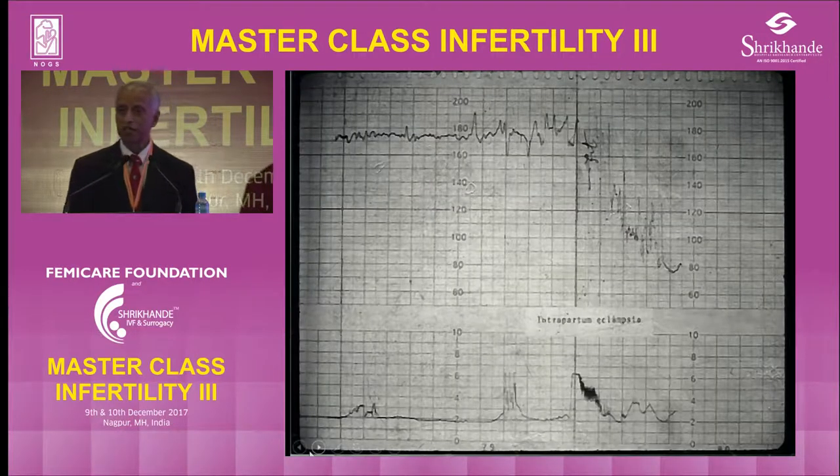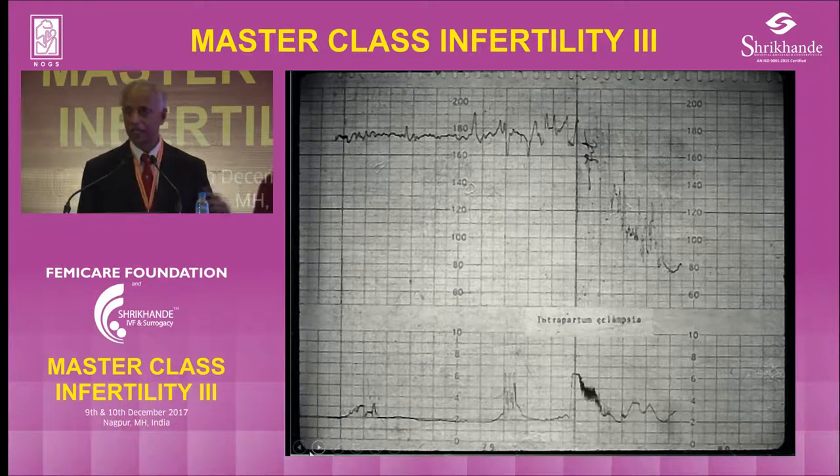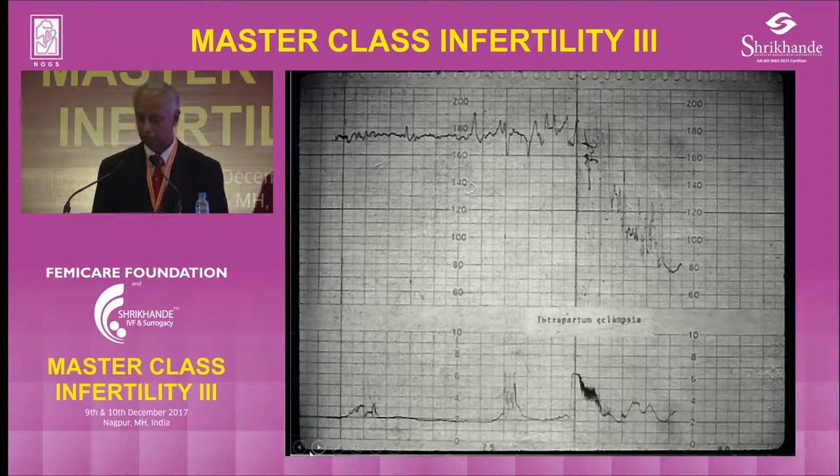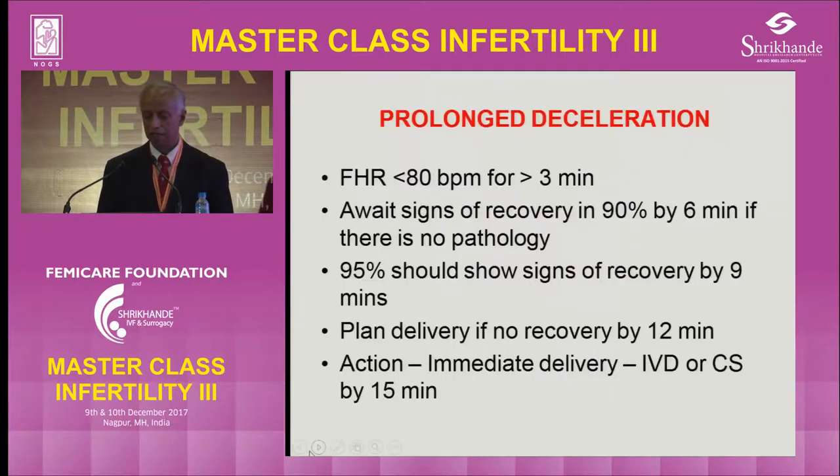Only in cases of severe eclampsia, when the mother is having convulsions and there's a bradycardia, you don't rush her to the theater because it's a self-limiting issue. When the mother goes into the tonic-clonic phase, she doesn't breathe and there's bradycardia. But when you put her on her side and she starts breathing, the bradycardia will pick up. If you rush her to the theater with high blood pressure and induce anesthesia, she might run into trouble. So with eclampsia, you have to be a little bit careful.